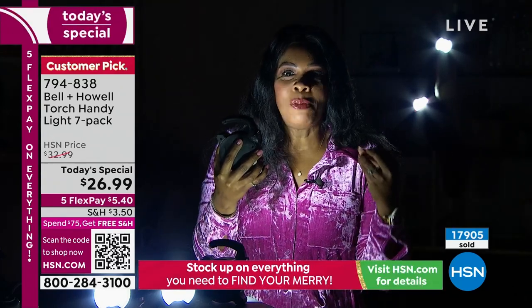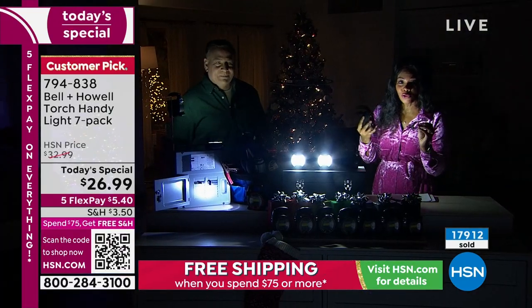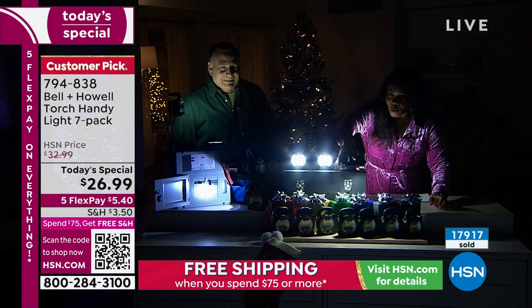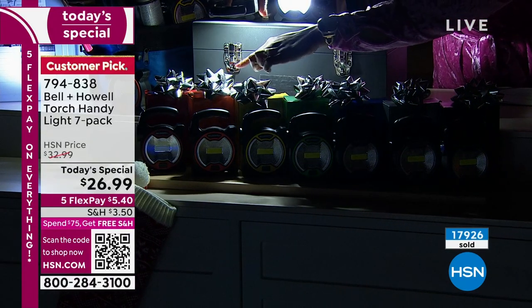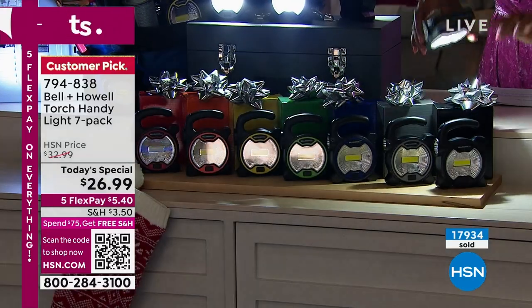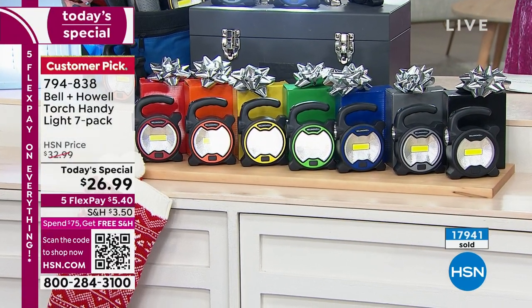You could give everybody at the table the same gift, but because they've got a different color and something they're going to use, they're going to be excited. You get the red, orange, yellow, green, blue, gray, and black. Get all of them — all for our Today's Special price of under $27.